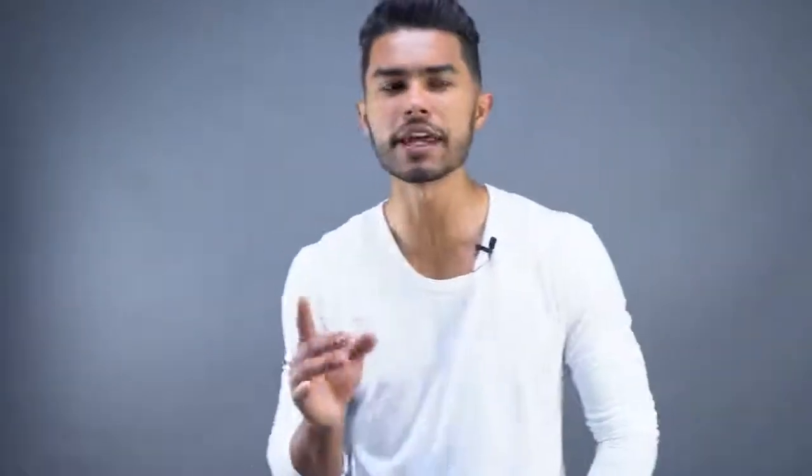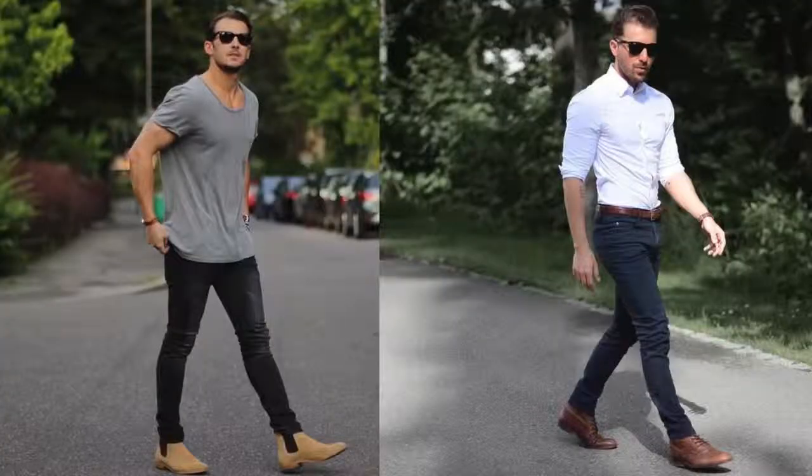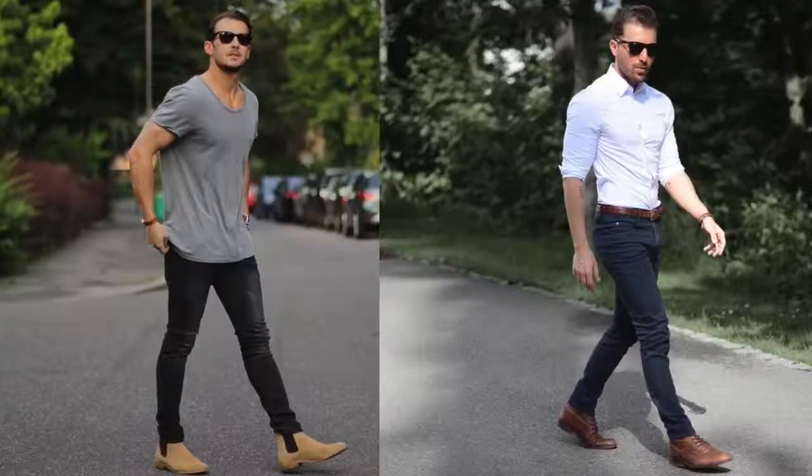Number six is the guy who always wears sneakers. And before sneaker fans come at me — I'm not saying sneakers are bad. Sneakers are great and they make you look amazing. But if you're only wearing sneakers, you're limiting your style. There are other shoe options like Chelsea boots, chukka boots, and leather loafers that can diversify your looks and make you look better.